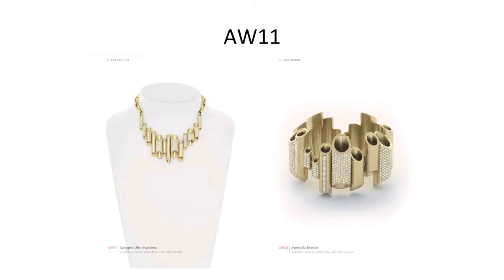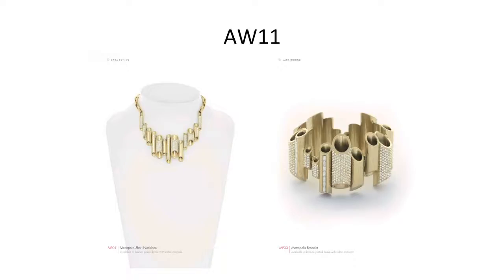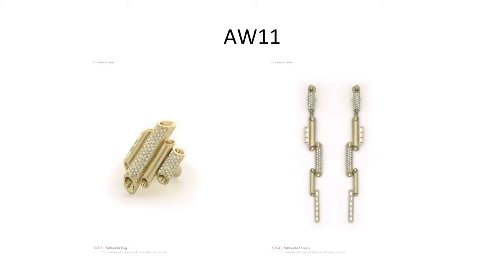Then back to castings with the Metropolis Collection, inspired by the New York skyline. It featured lots of pavé to make it a little lighter. I think that worked quite well compared to before when it was just castings — in the same way as traditional jewellery, which mainly uses castings and stones, a kind of proven formula.